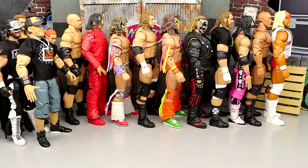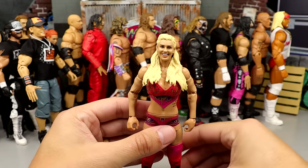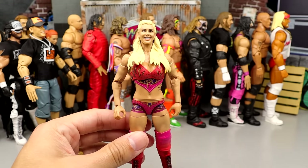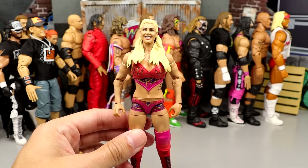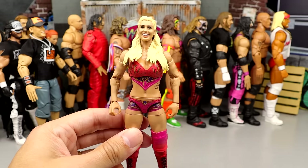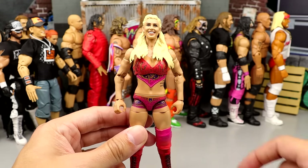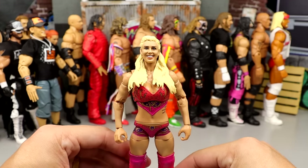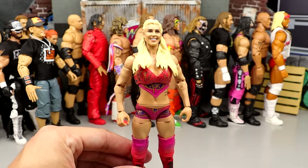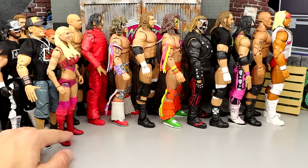Coming in at 40, not wearing her robe, is the Charlotte Ultimate Edition. This is actually a very strong women's figure. I'm not a huge fan of Charlotte, but the gear is fantastic. It's definitely one of the better women's Ultimate Editions for sure. The robe is fantastic, the head sculpt is very good, the gear is very good — it's a very good figure. We are now entered into figures that are still very good, just not as good as the ones in front of them in my opinion.